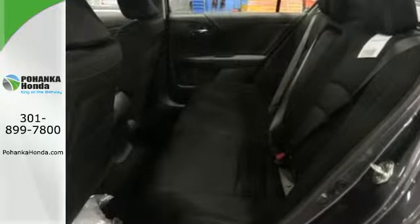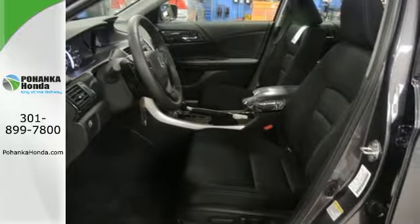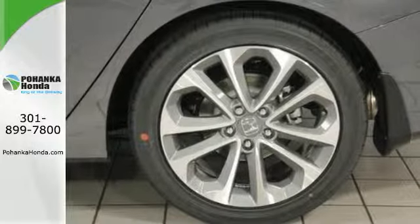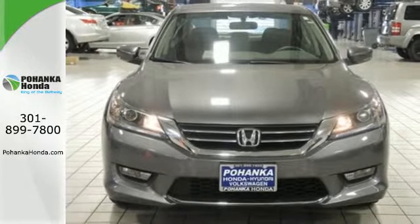Plus it's earned every one of its five stars in safety with features like smart vent front side airbags and vehicle stability assist. For the money, there's no car that brings as much performance, style, and safety together in one package as the Honda Accord.